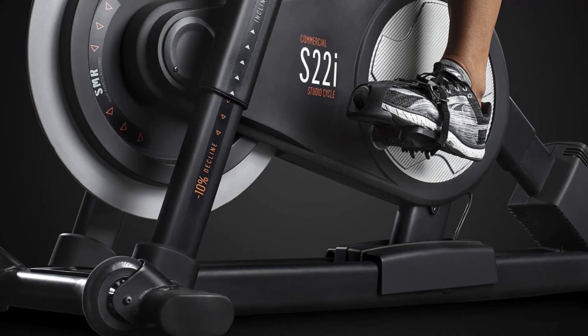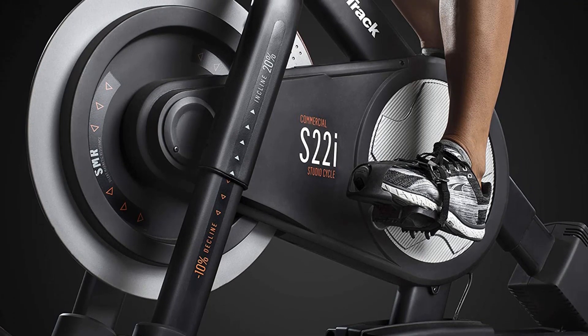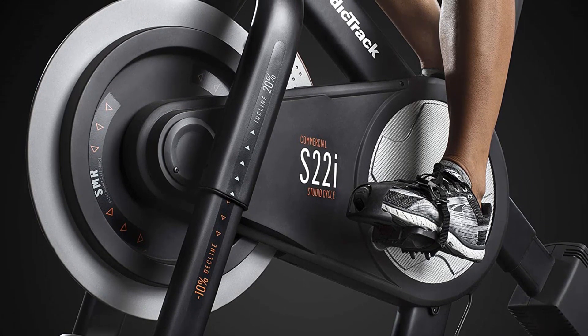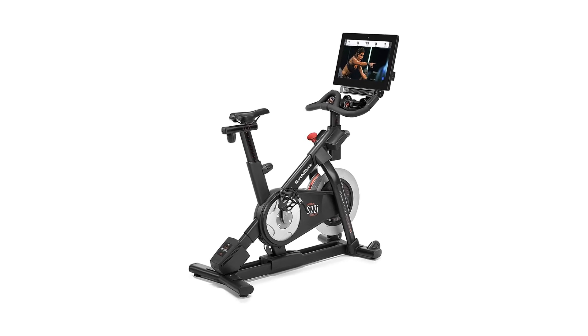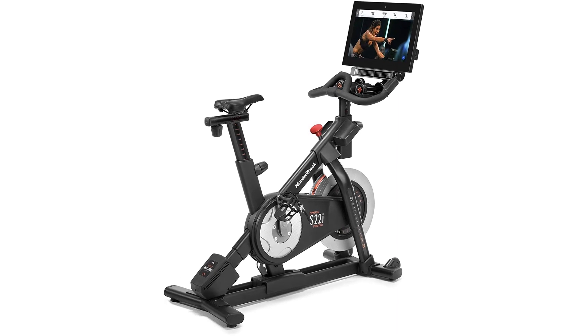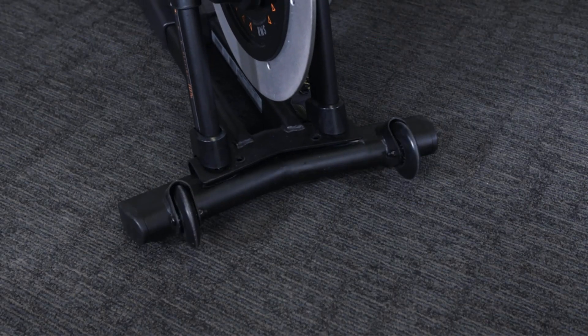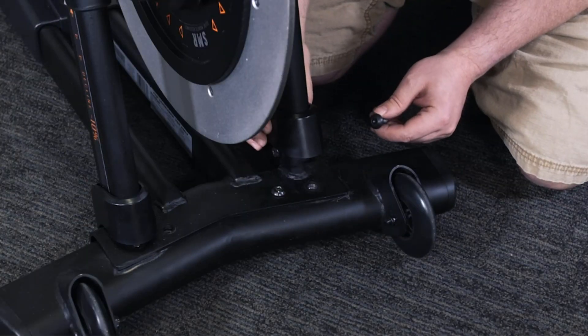Overall, the NordicTrack Commercial Studio Cycle is a great choice for anyone looking for a high-quality, comfortable, and feature-packed indoor cycling bike. With its unparalleled level of adjustability, interactive HD touchscreen display, variety of workout programs, and built-in heart rate monitor, this bike is sure to provide an enjoyable and effective workout experience.